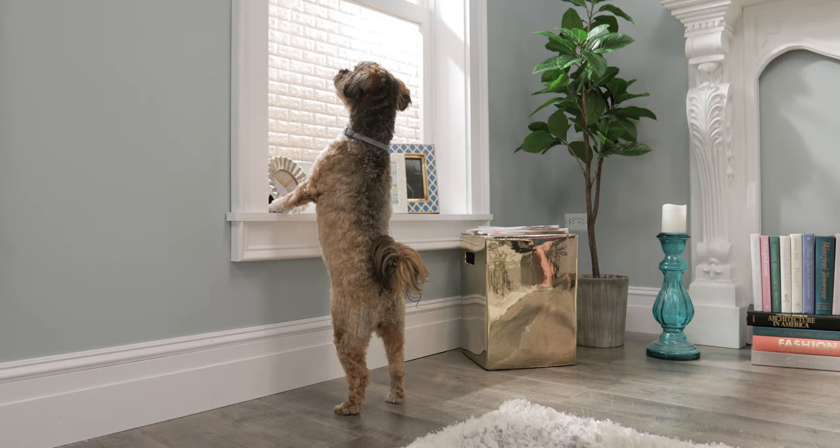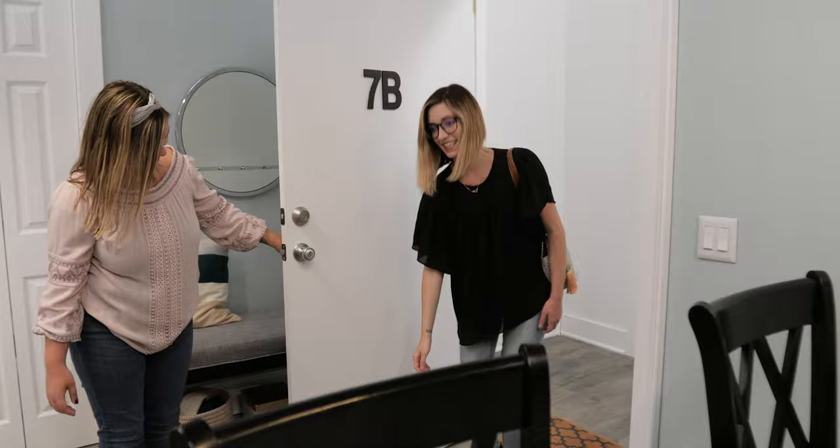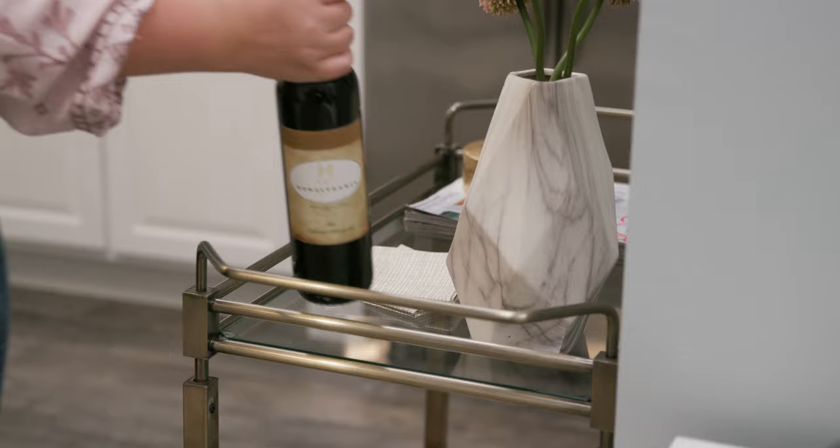Today my friend Sarah stops by for a tour of my new cozy apartment. I had to show off my foyer, so I hung her bag and then we headed to the kitchen.